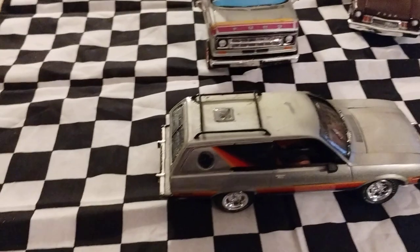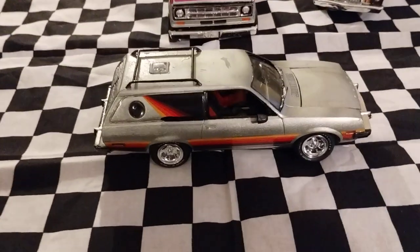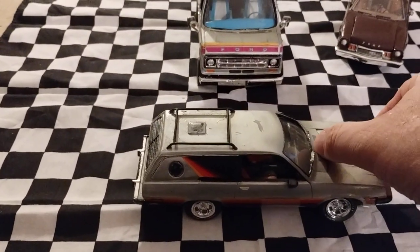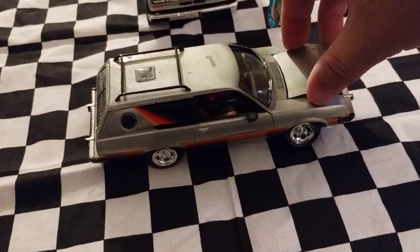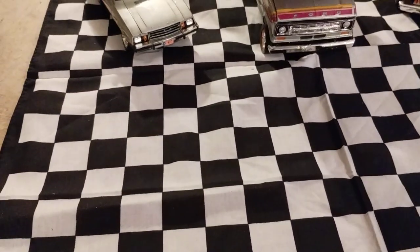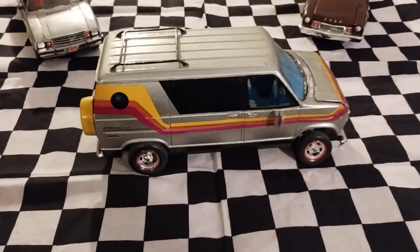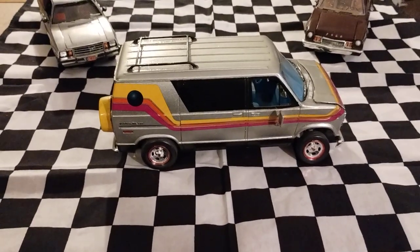The second one was my '80 Pinto wagon, cruising wagon, and it does have the full engine in there. The third one — there was a fourth one but I have it in storage right now — but the third one was my '77 cruising van.